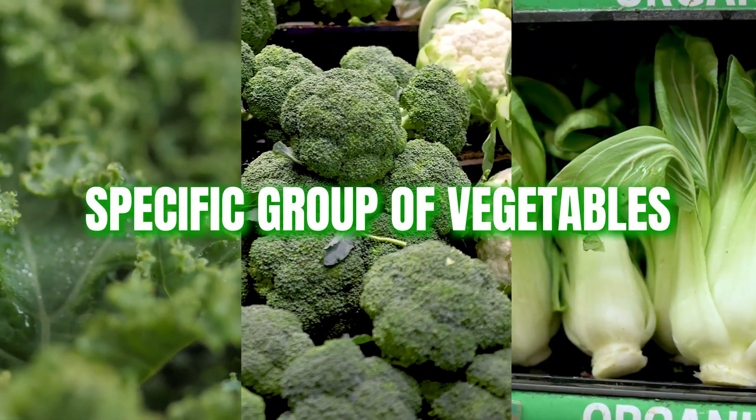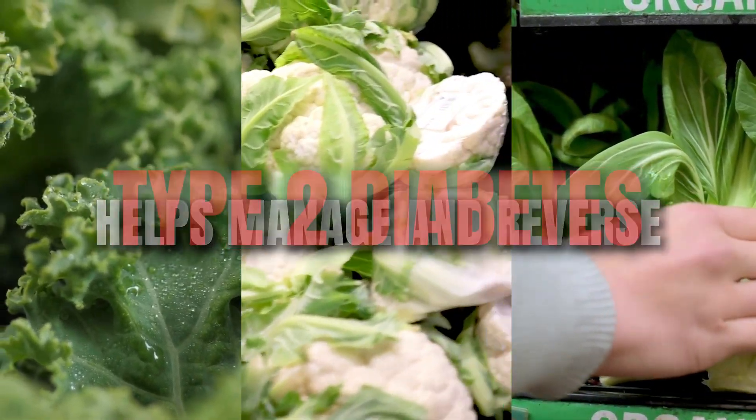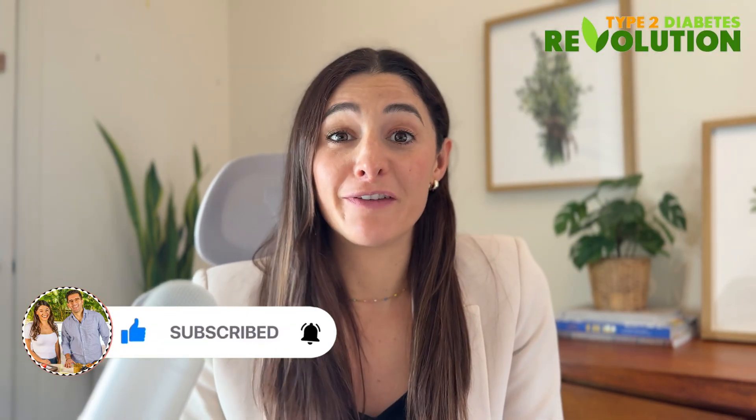Today we're going to dive into one specific group of vegetables that can really help manage and even reverse type 2 diabetes. But first, if you're here for simple science-backed ways to take control of your health, please give us a thumbs up and subscribe to our channel.